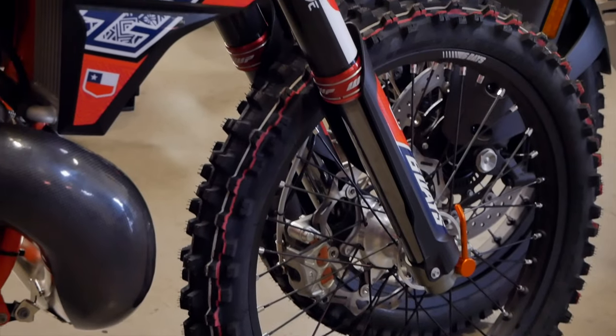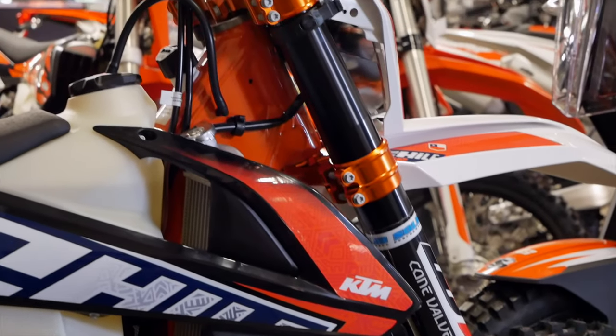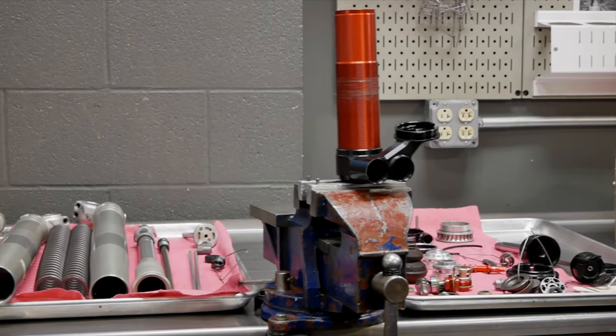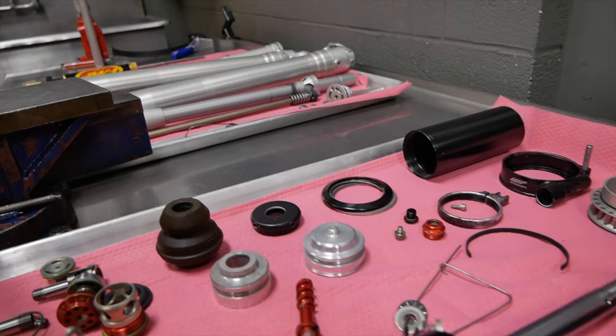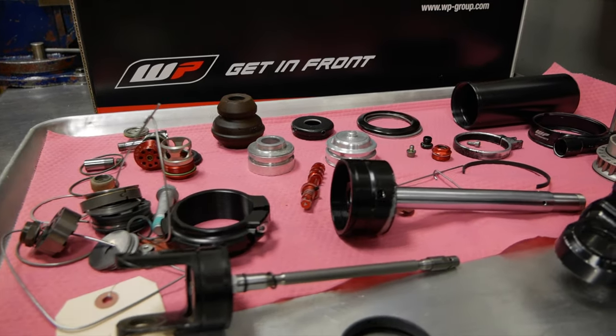Hey guys, this is Evan Yarnall, one of the owners of Solid Performance KTM. One of the things that makes us really unique is that we are also a WP Suspension Authorized Service Center. One of the things that we offer is a very tailored suspension setting just for you. So whether you purchase a bike from us new, or you happen to have a used bike or purchased somewhere else, we can find a solution that meets your needs.